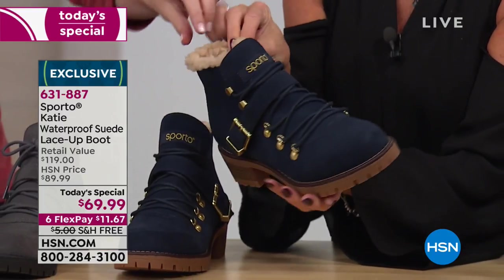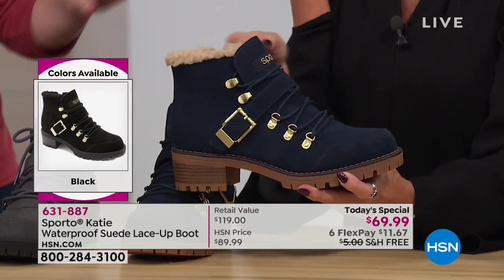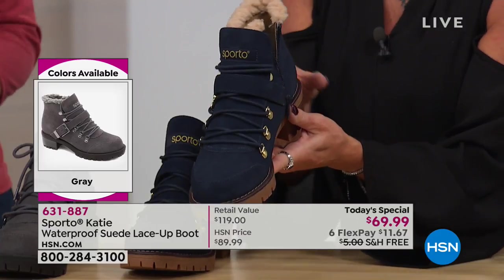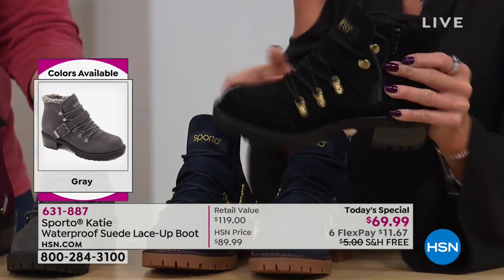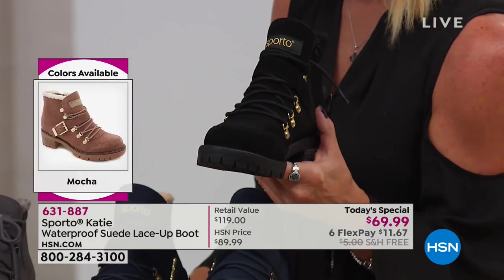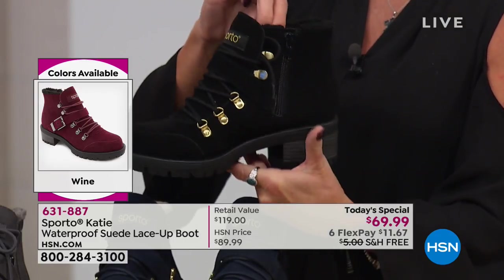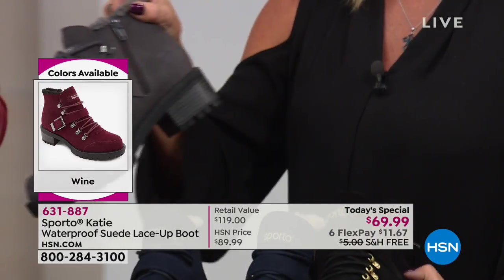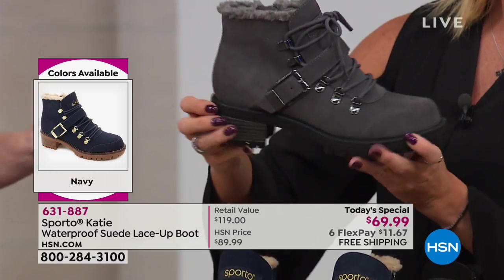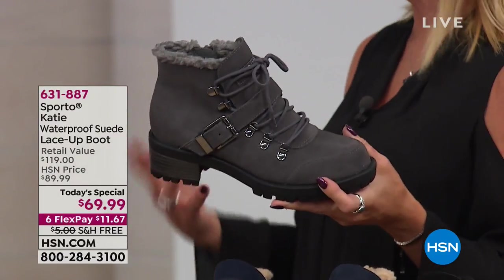On the navy, you're going to have that faux shearling around the top — a great contrast to the navy — with gold hardware. You've got the gold hardware on the black, navy, and mocha. On the wine and gray, we have a hematite gunmetal color hardware. And I love this little black faux shearling around the ankle. On the wine especially, it's really going to tie into your outfit.